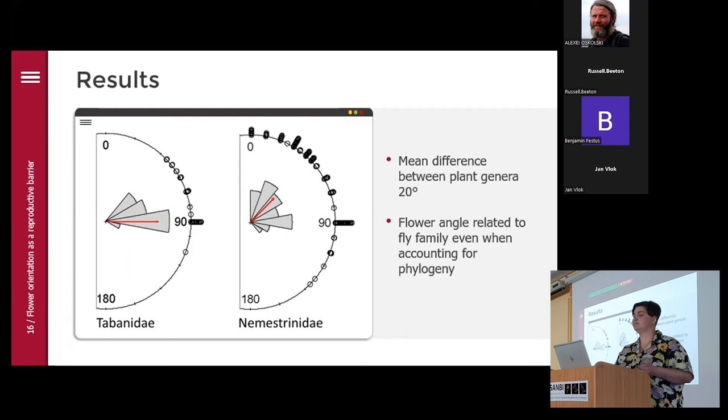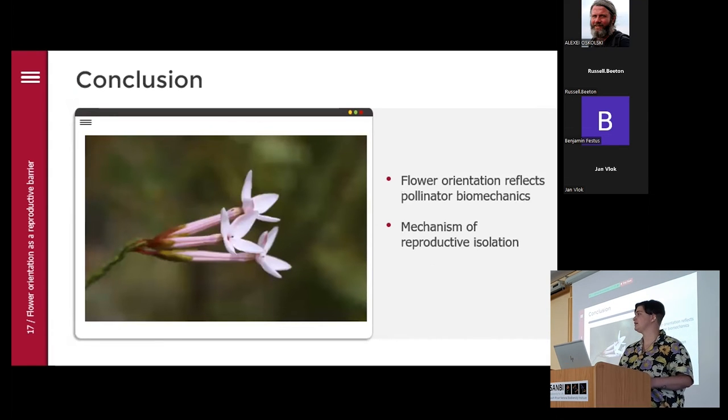I also did a paired t-test comparing 11 plant genera where I had species pollinated by both tabanids and nemestrinids. Within the same genus, nemestrinid flowers had on average an angle 20 degrees closer to vertical than the tabanids. I then did a phylogenetic ANOVA with 79 of the species and found that flower angle is still related to fly family even when controlling for phylogenetic signal. In conclusion, flower orientation reflects pollinator biomechanics and can work as a mechanism for reproductive isolation.